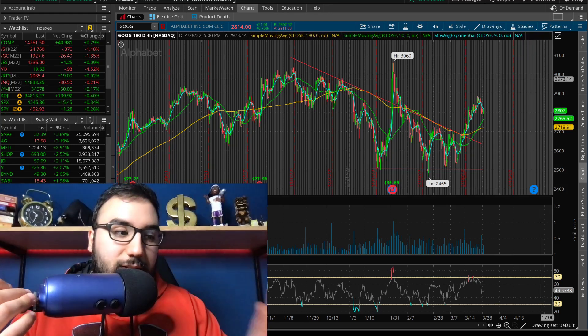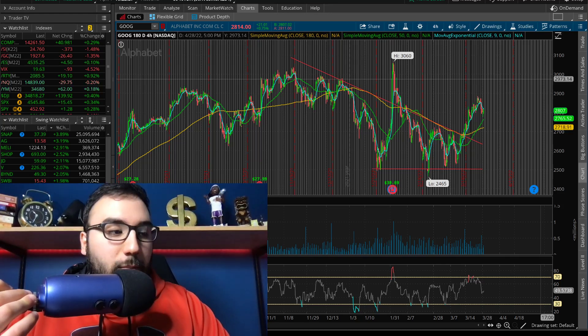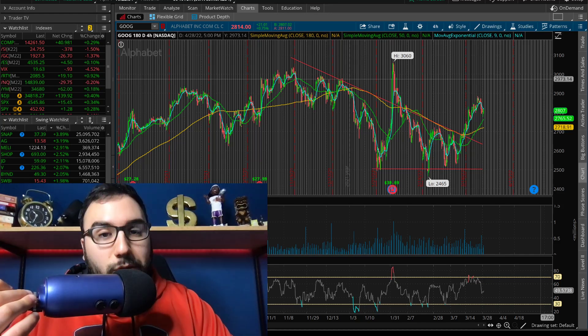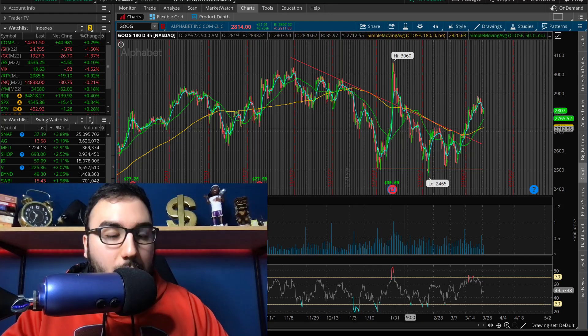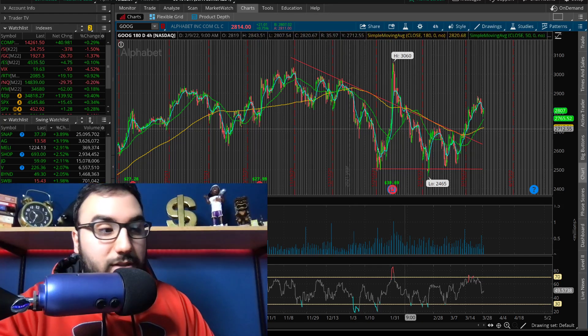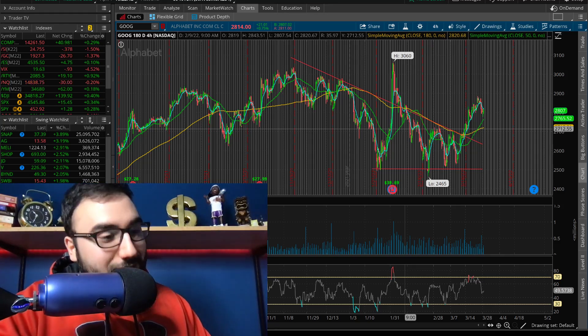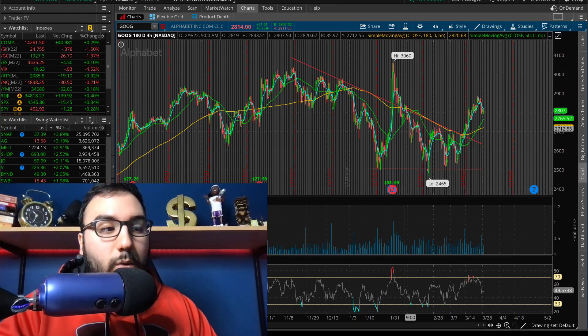I'm liking Google here — I think we do end up breaking back out. Granted, if the markets collapse heading into the CPI reading in a couple of weeks, obviously Google is going to fall. But if we continue the rally we saw and the past three days in the markets was simply a pullback, Google is going to run up again as well. So keep your eyes on GOOG, and watch Amazon as well.